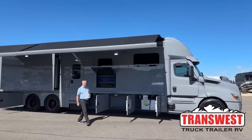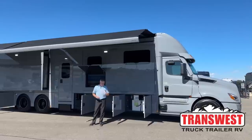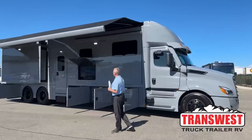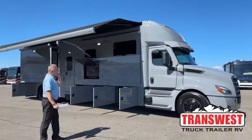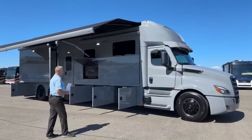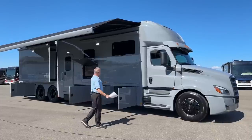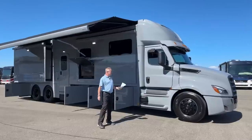Good afternoon. Todd Thornton here with TransWest Truck Trailer RV here in beautiful Frederick, Colorado today. Thank you for joining us this afternoon. Today I would like to show off one of our newest arrivals. It is a 2024 Renegade XL Model 45 QS. It's got quad slides, a big mid bath, great for couples. We'll do a walk around on the outside and then go inside and show you what's on the inside.